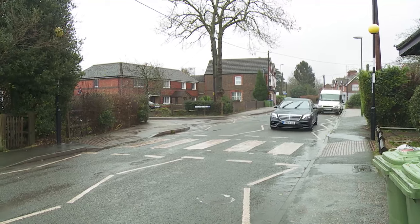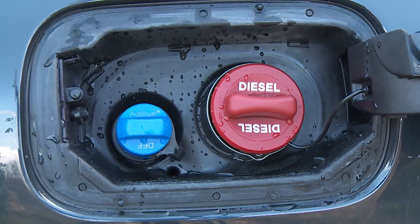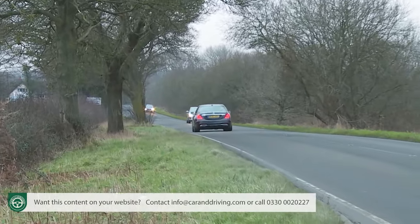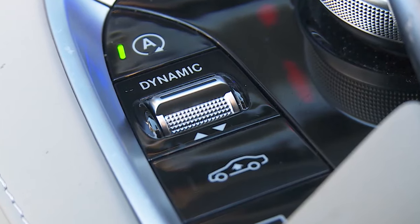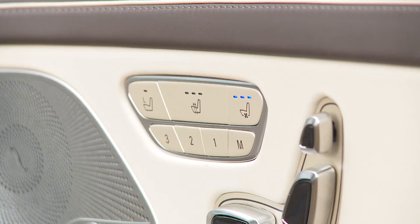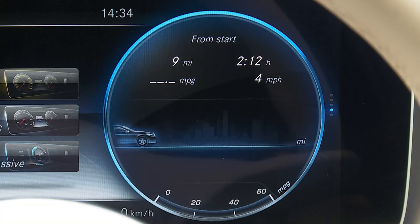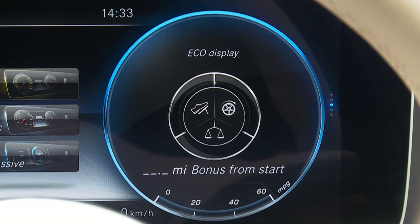The diesels use an AdBlue system to cleanse fuel of impurities, with the additive reservoir needing to be topped up at regular services. To get anywhere near the quoted returns you'll need Dynamic Select set to its eco setting, which marginally limits the accelerator pedal curve and slightly restricts seat heating, heated rear window and air conditioning output. You can bring up a consumption screen showing your average fuel figure and an eco display that grades your driving based on acceleration, deceleration and constancy of speed — showing in real time the bonus frugality achieved since the start of your trip. There's also a fuel consumption section on the COMMAND central display giving graphical evidence of your success in achieving maximum efficiency.